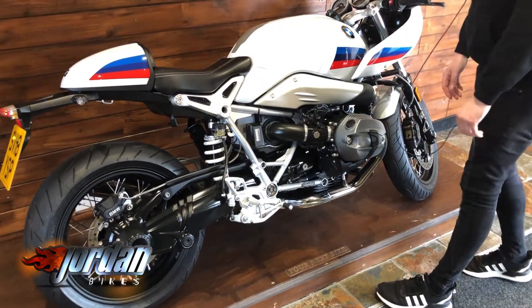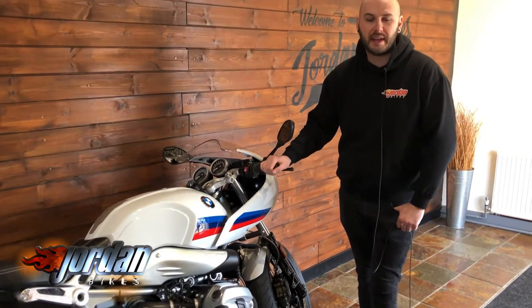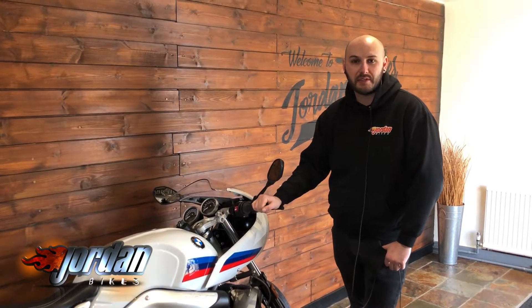Digital display, ABS — you've got all the bells and whistles. You know what to do: if you want to get it bought, get yourself down to Jordan Bikes on a sim plate, give us a call and get it snapped up before someone else does. Thank you for watching.